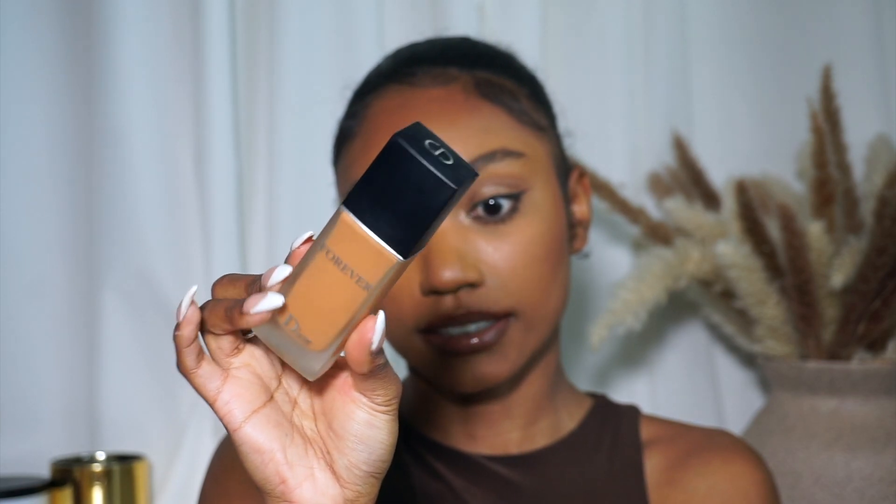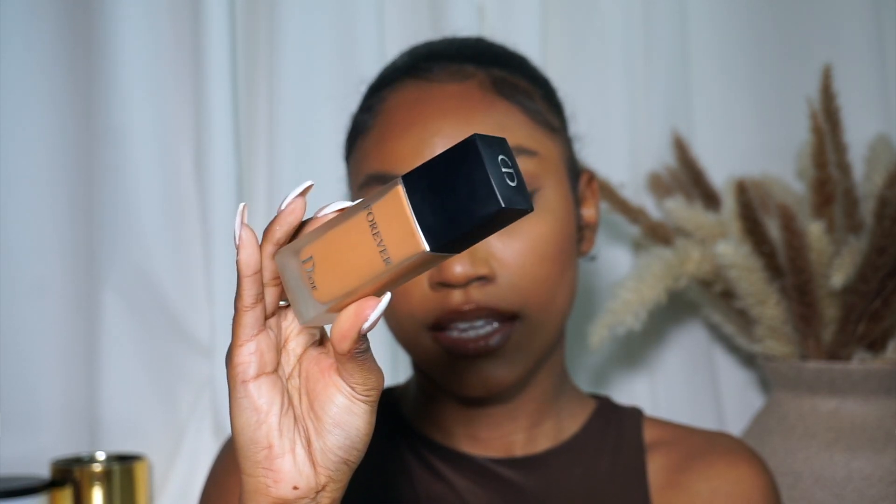This is the Dior Forever Matte Foundation with SPF 15. I got shade matched at Sephora, and my shade is 4.5 Warm. Pretty classic, and this retails for $52.